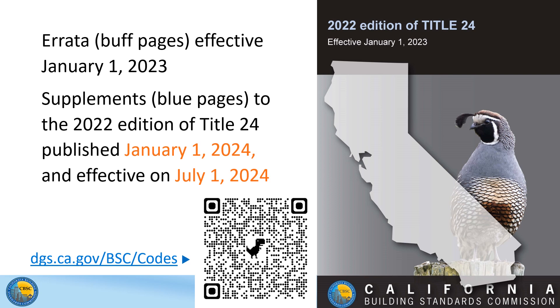The 2022 edition of Title 24 has been in effect since January 1st of 2023. Errata, which are cleanups and non-regulatory corrections, were made available in December for Parts 2, 2.5, 5, 6, 9, and 11, and they took effect on the same date, January 1st of 2023.